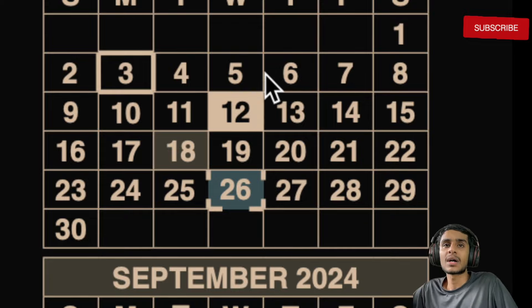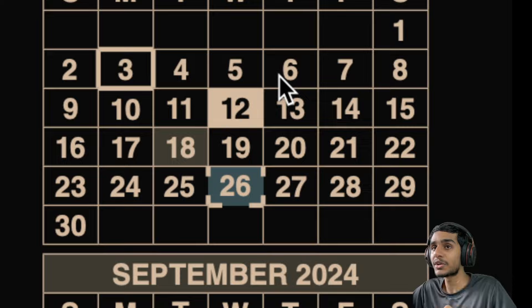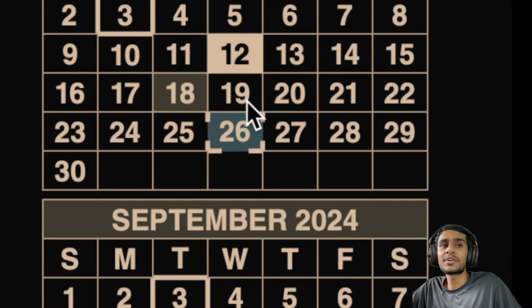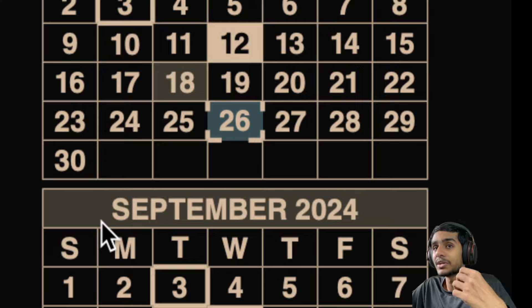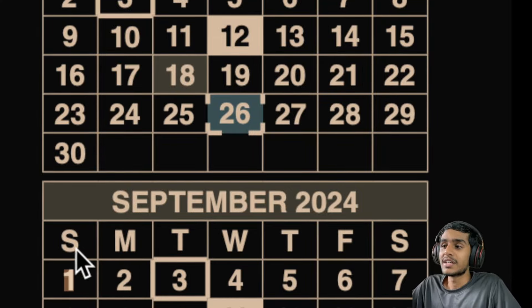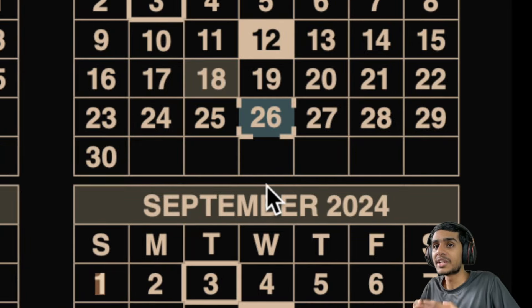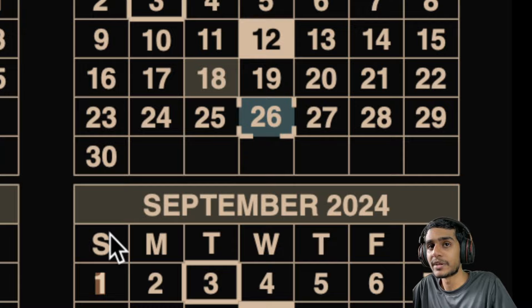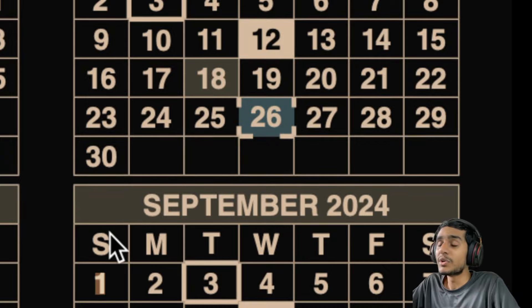The first and most important date is for SSI recipients. For those receiving Supplemental Security Income (SSI) benefits, your September payment will be a little different this month. You have already received your September payment at the end of August because the 1st of September falls on a Sunday. That's why you won't be receiving another SSI payment until the 1st of October. Remember — your September 1st SSI payment was already deposited on August 31st. It's really important to budget accordingly to make sure your finances are covered through the entire month.